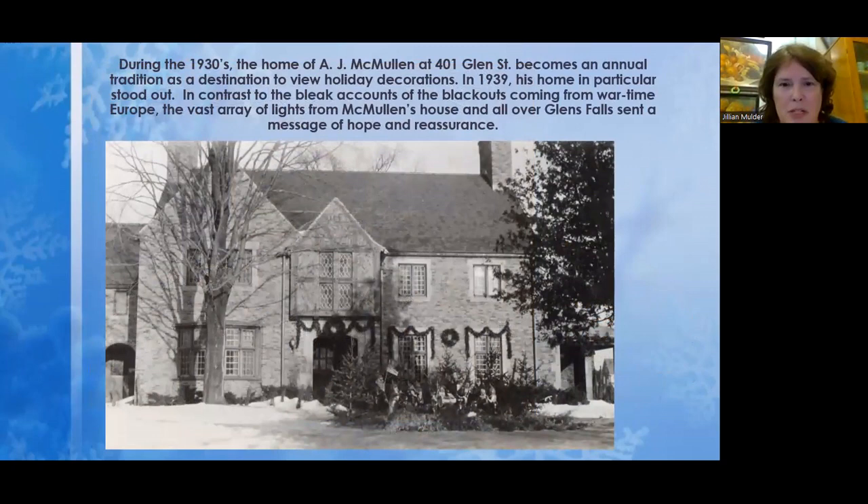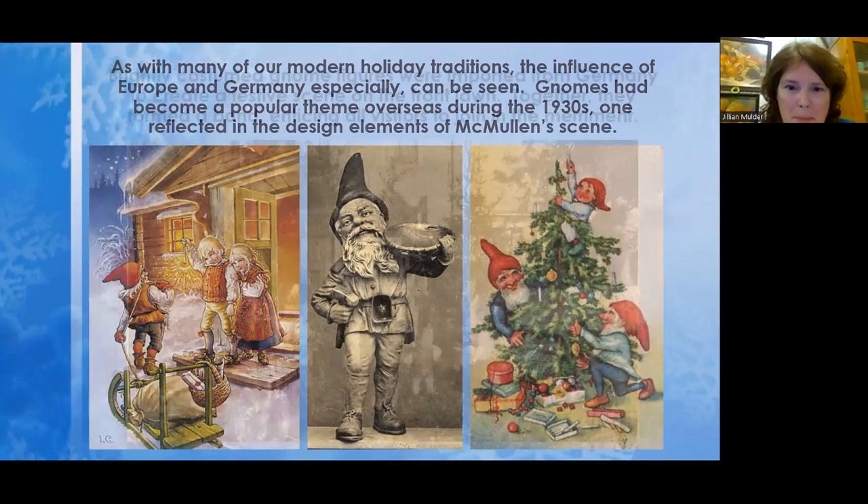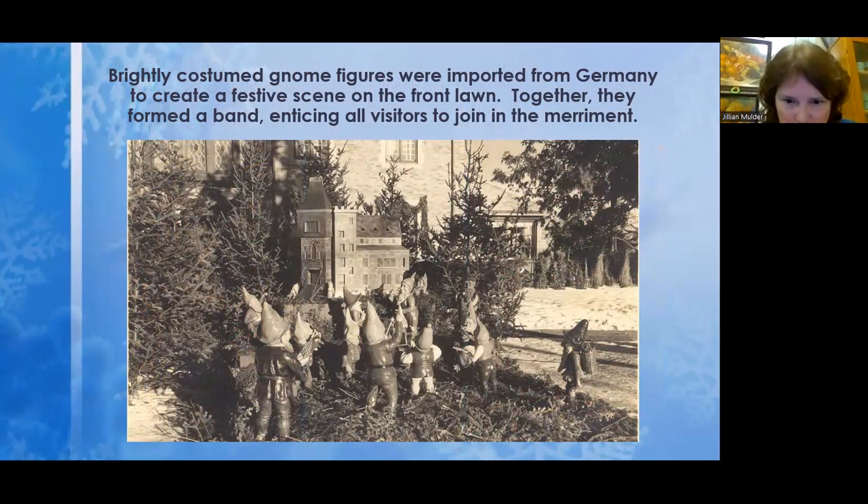Another tradition that started in the early 1930s is the J.R. McMullen residence at 401 Glenn Street — it must have been quite a sight. McMullen started early, buying decorations from Germany. A lot of our holiday decorations were coming from Germany at that time, and he did his house up in a big way. Many of the decorations consisted of gnomes, which were very popular overseas, and he brought them here to America. He had a band of gnomes playing and two watchmen — 12 or 13 altogether — and behind them, a miniature chateau.